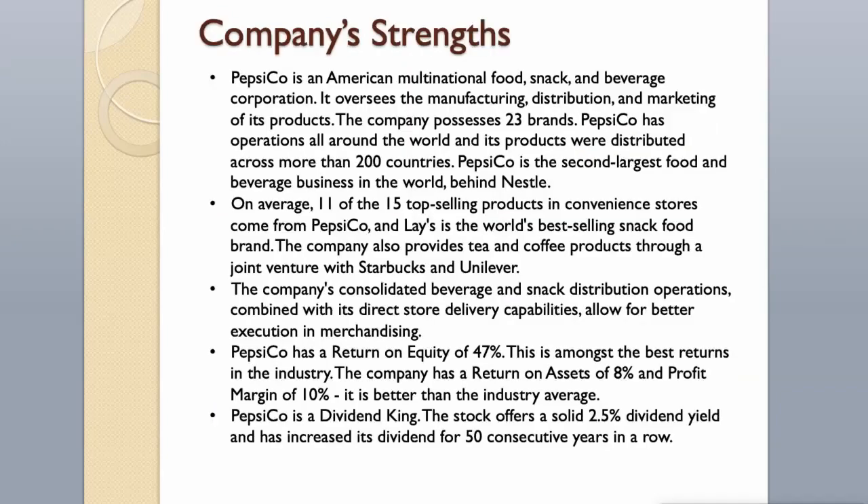Company Strengths. Pepsi is an American multinational food, snack, and beverage corporation that oversees the manufacturing, distribution, and marketing of its products. The company possesses 23 brands, and its products are distributed across more than 200 countries. Pepsi is the second largest food and beverage business in the world, behind Nestlé. On average, 11 of the 15 top-selling products in convenience stores come from PepsiCo, and Lay's is the world's best-selling snack food brand. The company also provides tea and coffee products through a joint venture with Starbucks and Unilever.